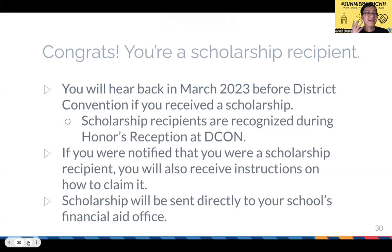If you are selected as a scholarship recipient, you'll hear back in March 2023, before district convention. If you attend DCON, you will be recognized during the honors reception along with graduating seniors and transfer students. But you don't have to attend DCON to receive the scholarship. When notified, you'll also receive instructions on how to claim it — they send an email with a PDF attachment and likely something in the mail. The scholarship money is sent directly to your school's financial aid office.